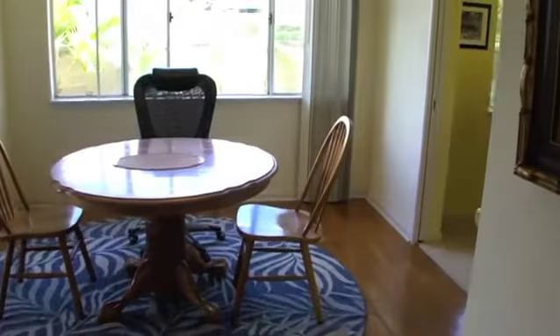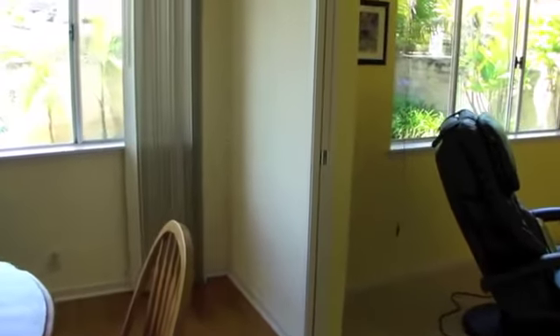Open dining room and kitchen combination with garden view. Easy access kitchen with breakfast bar.